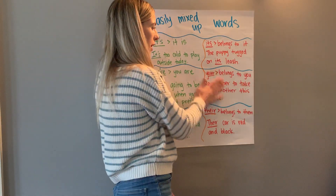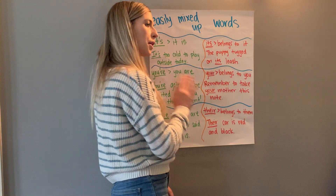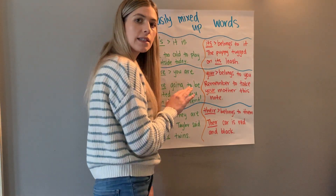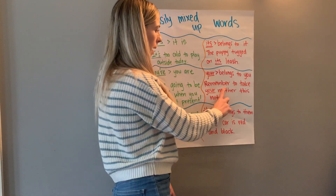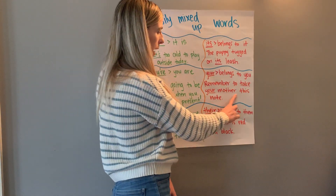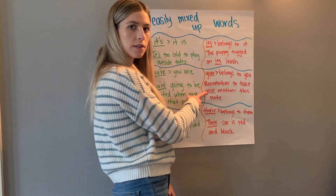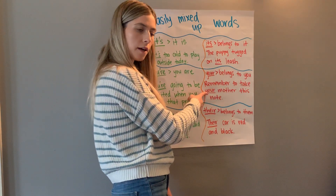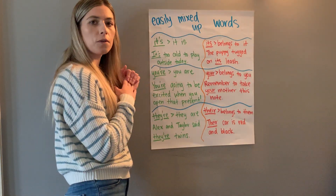The other spelling — 'your' without an apostrophe and without an 'e' — means 'belongs to you.' Something that belongs to you will not have an apostrophe. It is a possessive but has no apostrophe or 's' — just y-o-u-r. For example: 'Remember to take your mother this note.' Whose mother? The mother belongs to you, so it's 'your' mother.